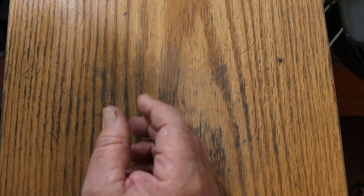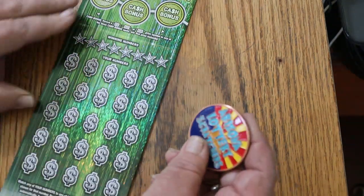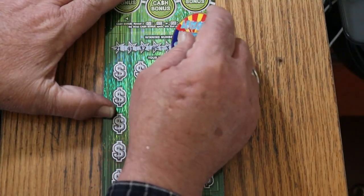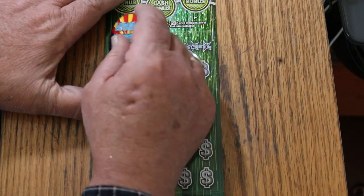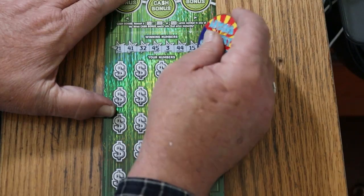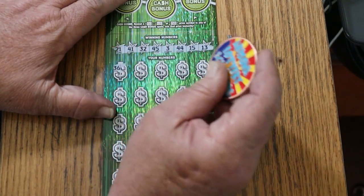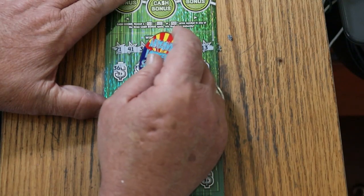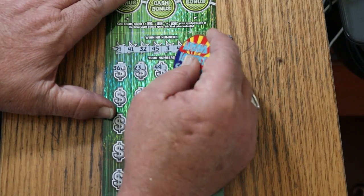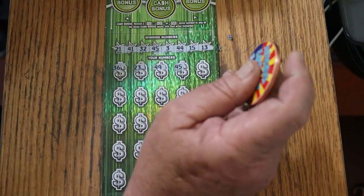Switching coins, going to the collab coin now. Ticket 001: 21, 41, randoms 32 again, 45, 3, 44. My numbers 15 and 13. Then 36, 23, 49, 45 — and we have a back-to-back! Okie-dokie. This is a good session so far.